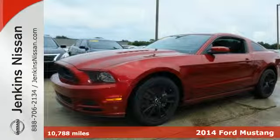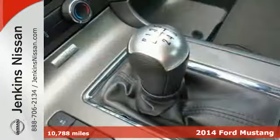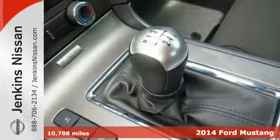It's a 2014 Ford Mustang GT. Could this be the year you find yourself in the cockpit of a true legend?